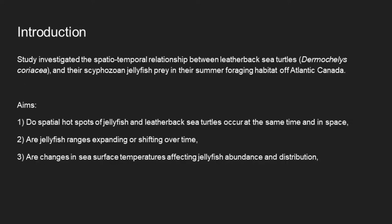The aims of this study were to see if spatial hot spots of jellyfish and leatherback sea turtles occur at the same time and in the same space, if jellyfish ranges expand or shift over time, and if any changes in sea surface temperature affect jellyfish abundance and distribution. This was all achieved through multiple satellite imaging techniques.